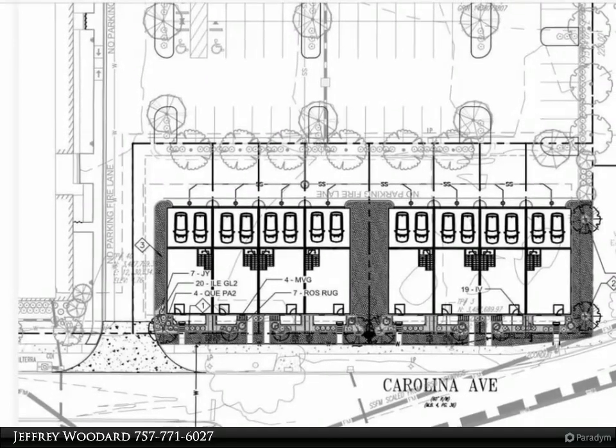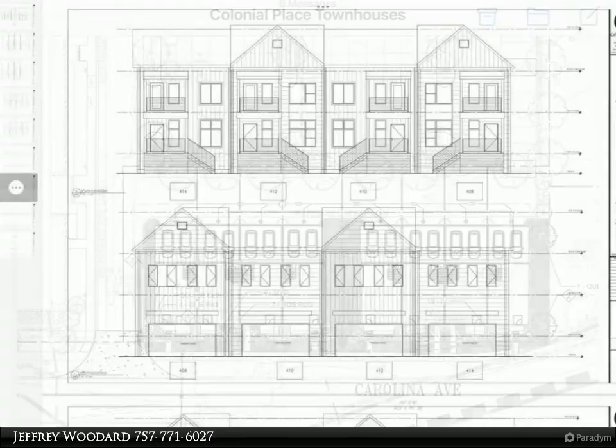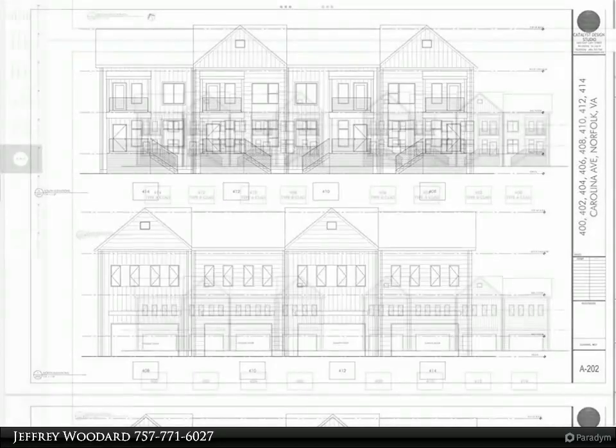These eight townhomes will have some high-end features such as LVT flooring throughout the entire house, and a kitchen with garbage disposal and stainless steel appliances package including refrigerator, dishwasher, microwave, and range.